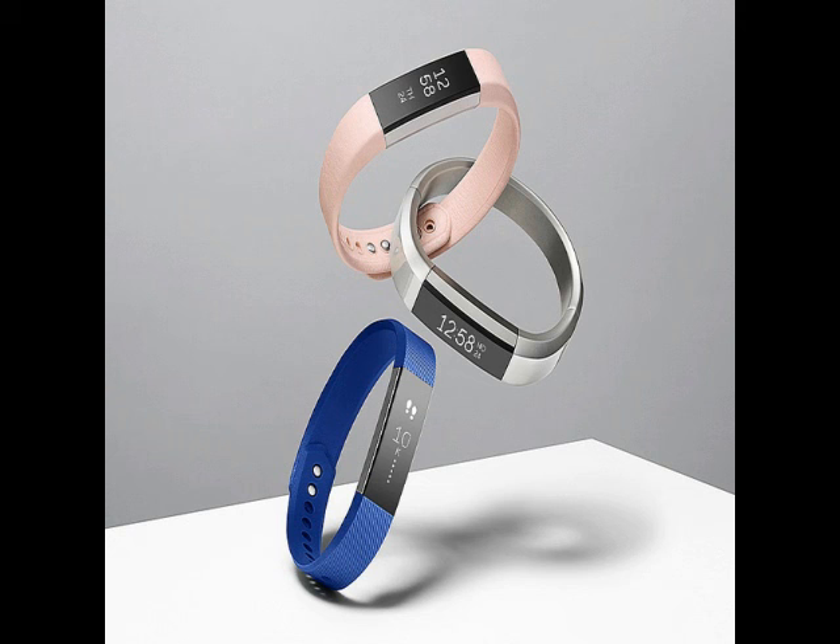A shiny gold stainless steel tracker option is coming soon. Users can buy the classic fitness band accessories in black, blue, teal, and plum colors at Rs. 2,999, while soft and premium hide leather bands in graphite, camel, and blush pink colors can be bought at Rs. 5,999. A hand-polished stainless steel silver bangle will also be available at Rs. 9,999, and a shiny gold bangle will be released later this year.